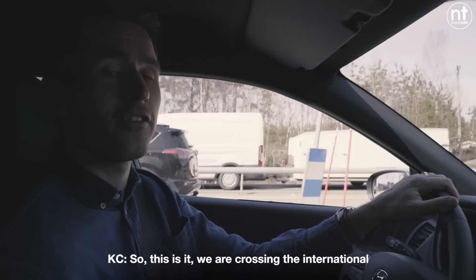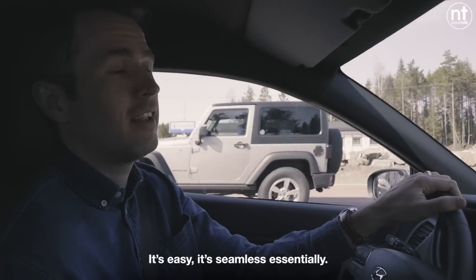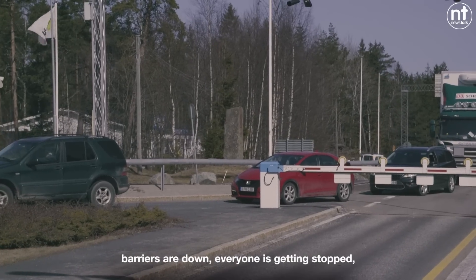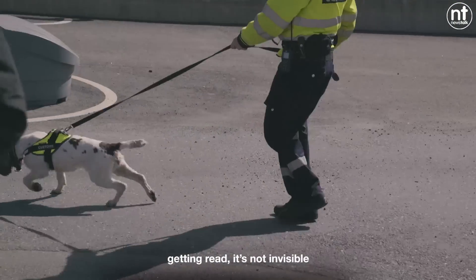We are crossing the international border. Because we're in a private car and have nothing to declare, it's easy — seamless, essentially. Not so for everyone going the other direction. The barriers are down, everyone is getting stopped, people are getting checked, number plates are getting read. It's not invisible. But for us, it's been smooth.